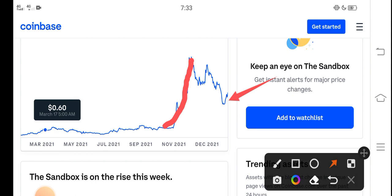Now again, Sandbox is ready for a huge pump guys — again Sandbox is ready for a huge pump. So you know what guys, my purpose of making this video is that you never miss this pump, never miss this profit opportunity.